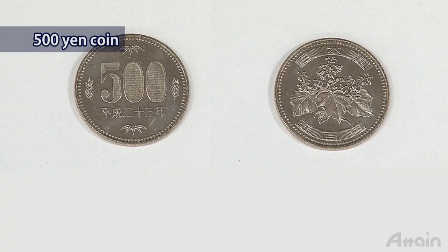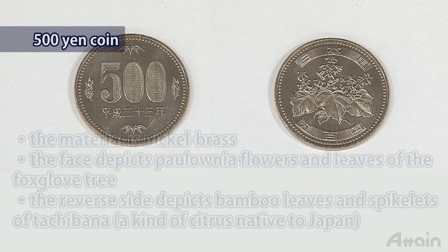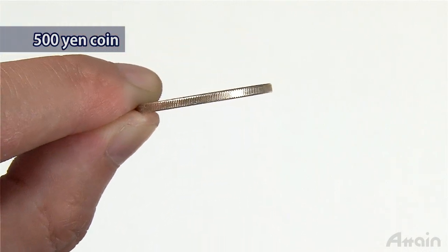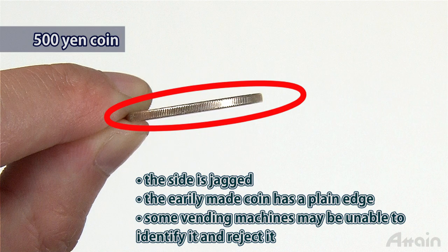The five hundred yen coin is made of copper-zinc-nickel alloy. Its obverse depicts the flowers and leaves of the foxglove tree, while the reverse side depicts bamboo leaves and spikelets of tachibana, a citrus native to Japan. It has a milled edge. The old five hundred yen coin issued before the year 2000 had a plain edge, and some vending machines may be unable to identify the old one and reject it.